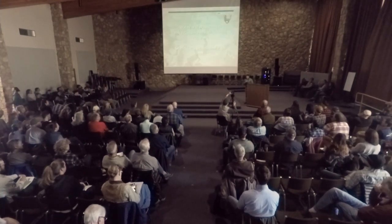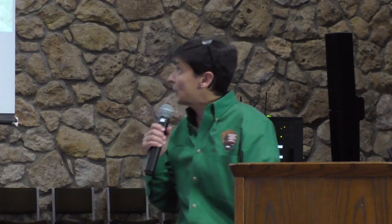Good afternoon. I'm Donna Richardson, Chief of Facility Management and Engineering here at Grand Canyon National Park. We're going to take a look at the wastewater and water infrastructure here at Grand Canyon National Park — a great segue from the previous topic.